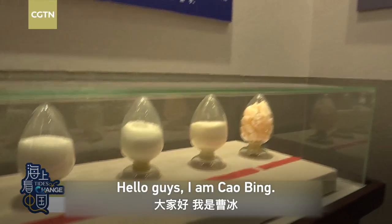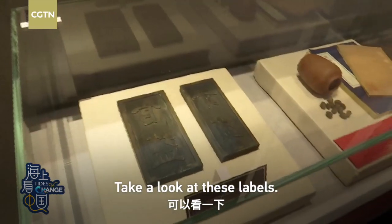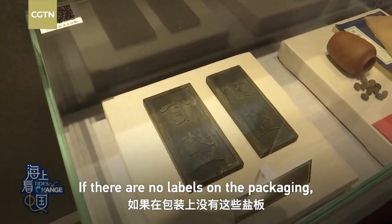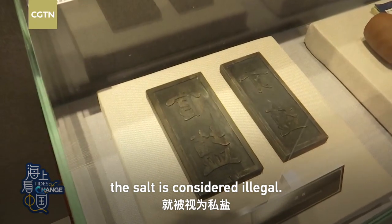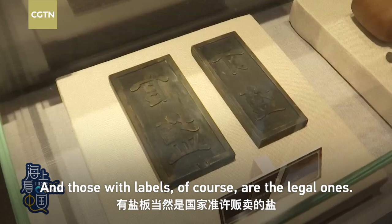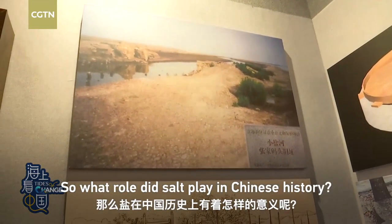Hello guys, I am Cao Bing. I am currently at the Museum of Changlu Han Gu. So what role did salt play in Chinese history?